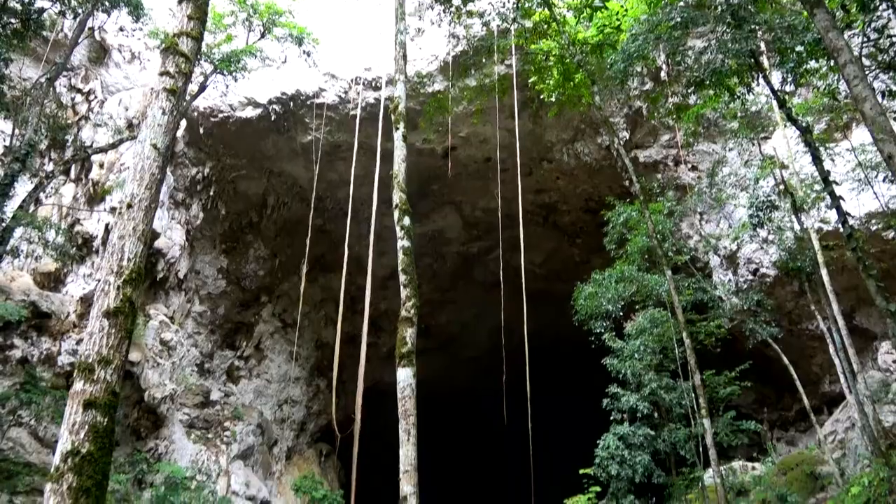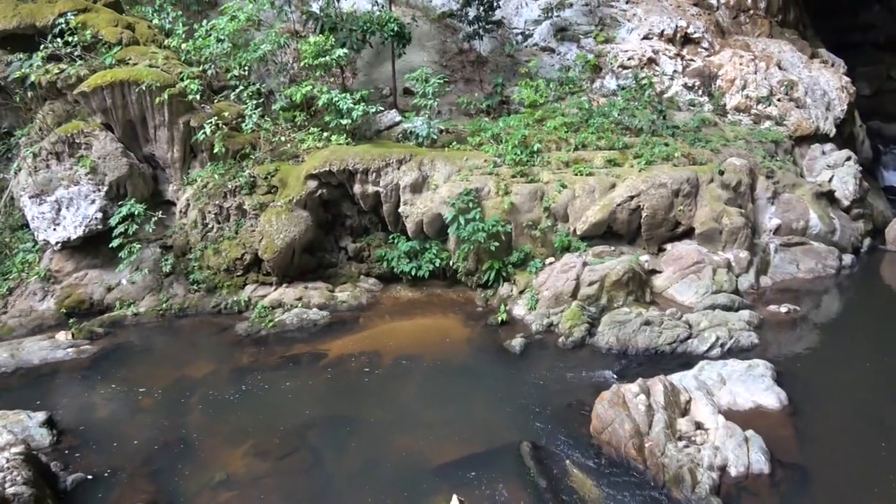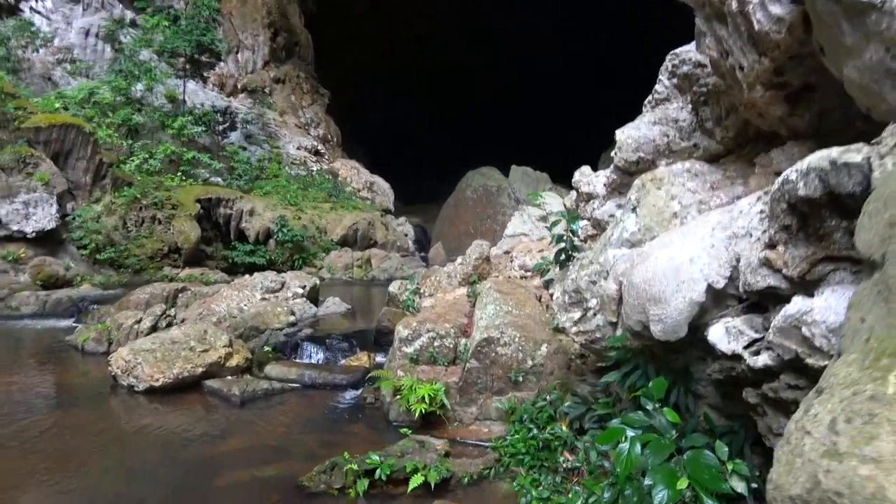Our guide Josh picked us up at our hotel and we were on our way. We broke up the drive with a visit to the Rio Frio cave, a small but spectacular example of the cave network that exists here in this part of Belize.